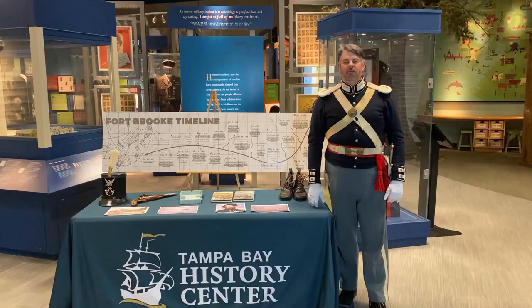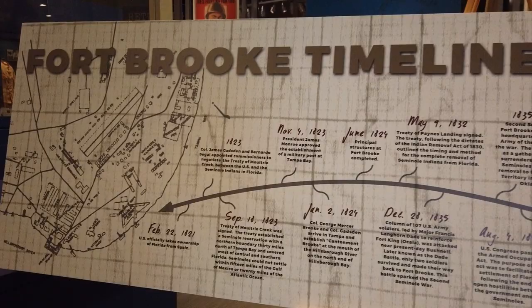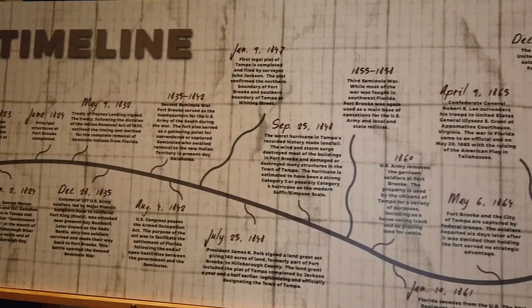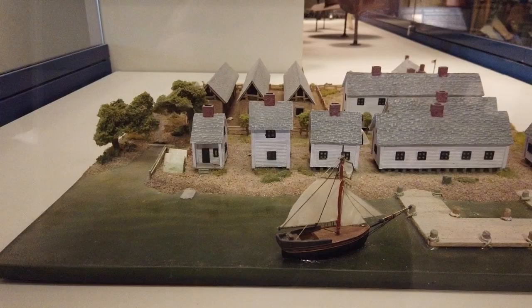Hello and welcome to the Tampa Bay History Center and our Museum at Home program on Fort Brook. I am Ross Lamoureux, a historical interpreter here at the museum. Our first part spoke about the formation of Fort Brook, a United States Army installation on the south side of modern-day Tampa. We will continue the discussion and its history from the Civil War in 1861 to the secession of the fort in 1883.